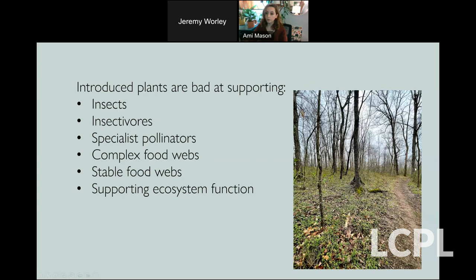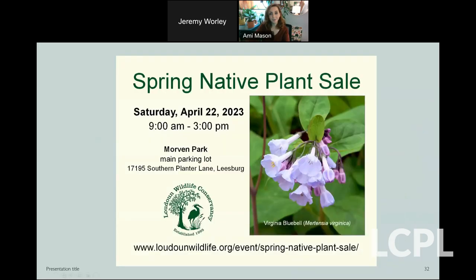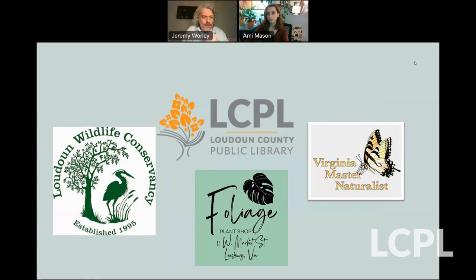I encourage you to please come out to the spring native plant sale on Saturday, April 22nd, hosted by Loudoun Wildlife Conservancy. There will be four native plant vendors there, as well as tables with volunteer opportunities to learn more and do more for the environment. Get every kind of native plant for your garden — it's my second favorite weekend of April. I'll also be at the Leesburg Flower and Garden Festival hosting my own booth for my Foliage Plant Shop. That's pretty much it — I wanted to leave a little time for questions.